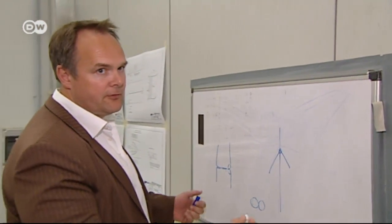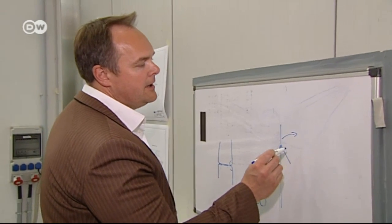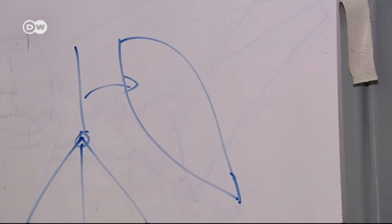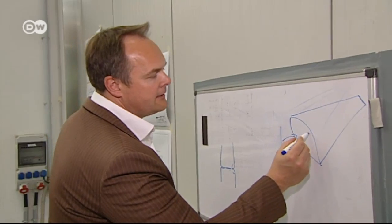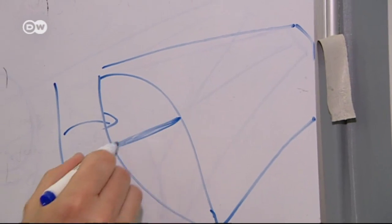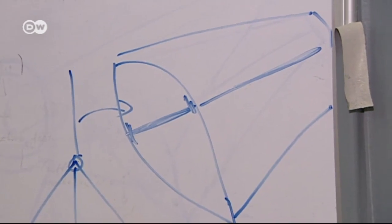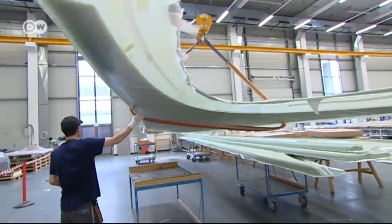A wind turbine with three rotor blades of the kind everyone's familiar with. If I look at this wind turbine blade in cross-section, the entire blade would look like this. Ribs are built into the blade to absorb the bending and deflection. This is what the ribs look like.